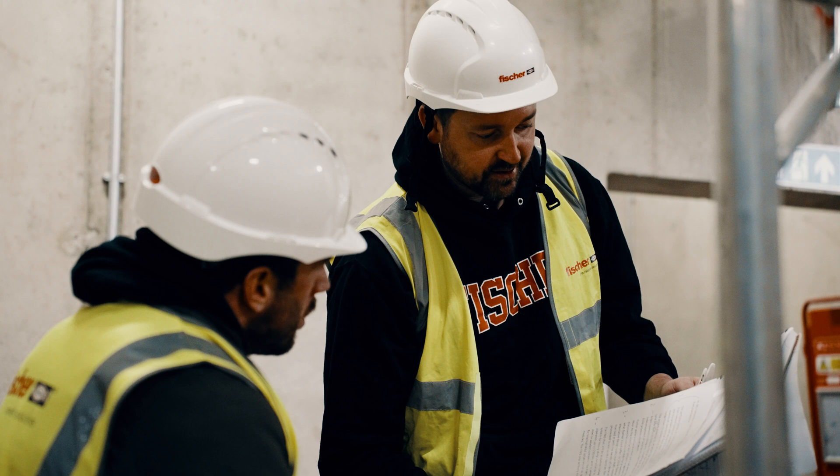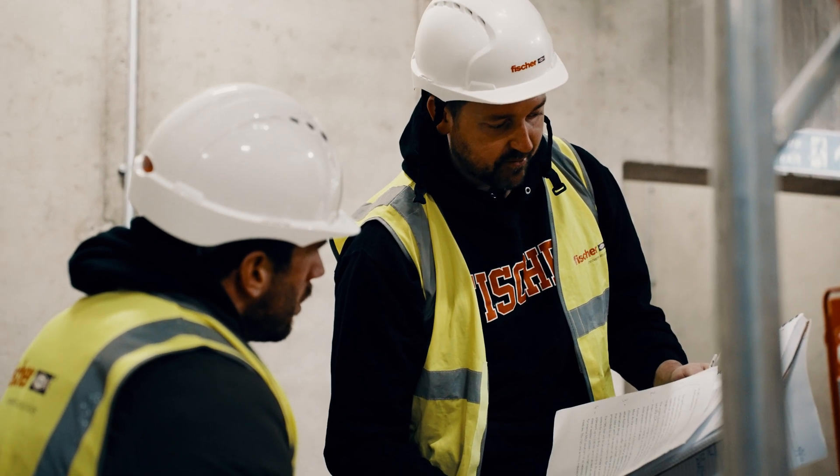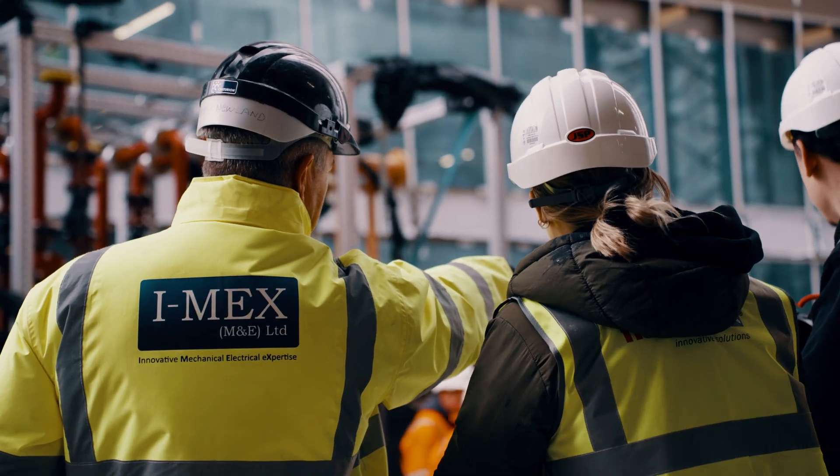Throughout the whole project, myself, Dave Minton the technical director, and Fuat the project engineer were able to give IMEX 24/7 support and also offer the most cost-effective solution for the buying department. All in all, this helped us secure the project and future work with IMEX.